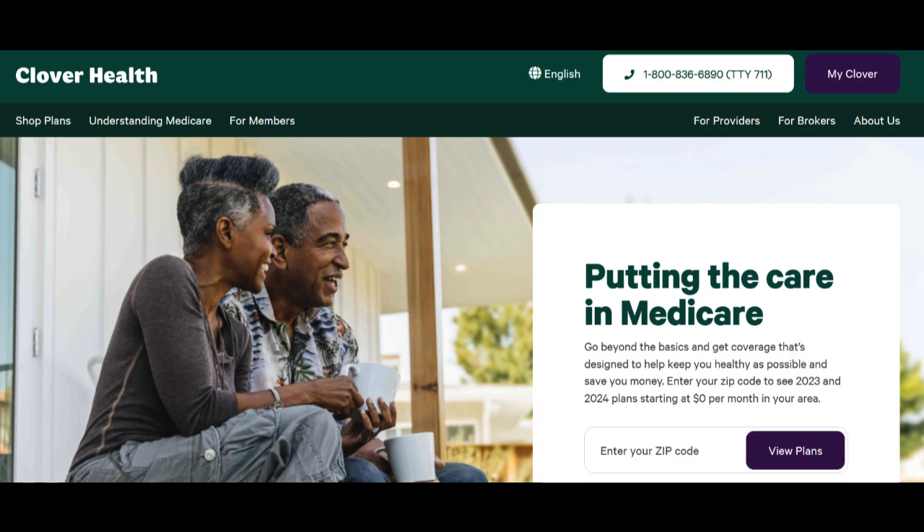Clover Health Medicare is a well-known provider of Medicare Advantage plans, offering a range of health care coverage options for eligible individuals. In this review, we'll explore the positive and negative aspects of choosing Clover Health Medicare for your Medicare coverage needs.